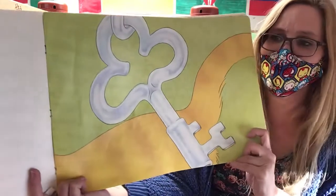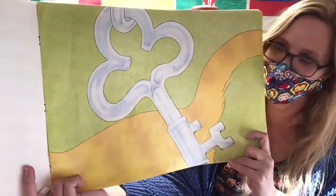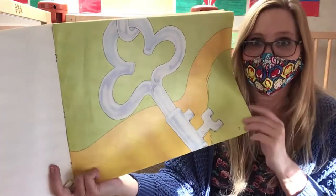This is the key that opens the door to Ms. K's kitchen. That's a fancy key — reminds me of a flower, or maybe like a royal castle key.